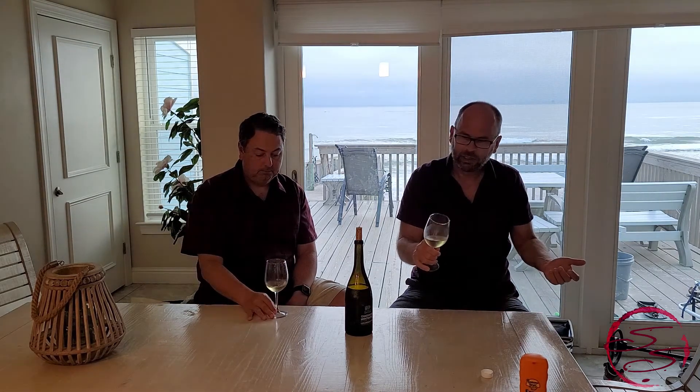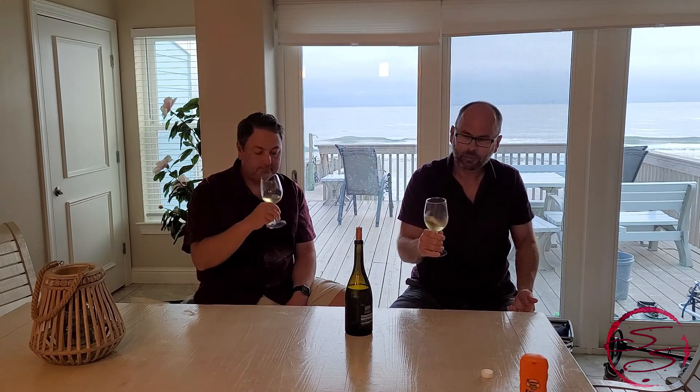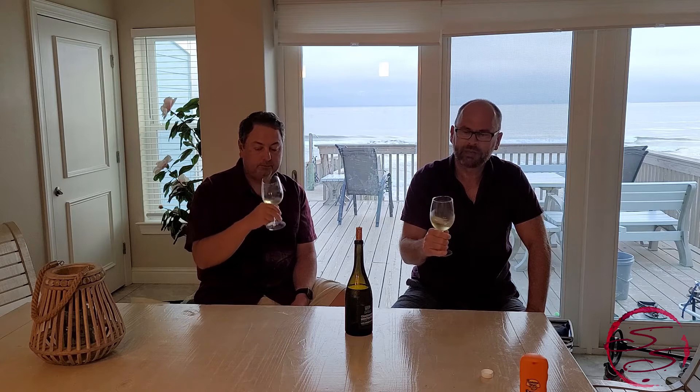First thing I want to say is it's very balanced — it's not too this, not too that. I'm not getting over oak, I'm not getting too much stone fruit, I'm not getting a bunch of tropical fruits. It's just really smooth, but still complex. Maybe some caramel, a little lemongrass, but it's not really over on the citrus side. It's not heavy in that area. It's just a really smooth, nicely balanced wine.